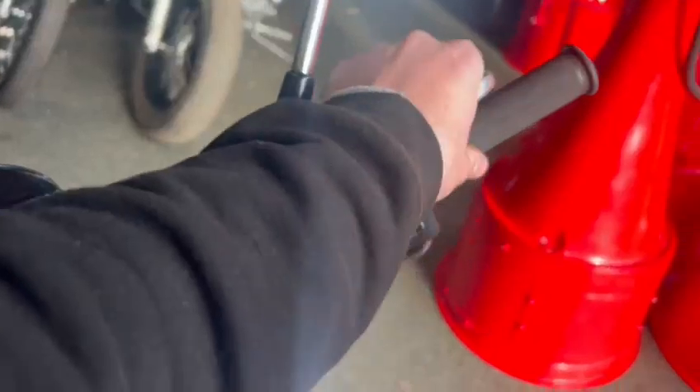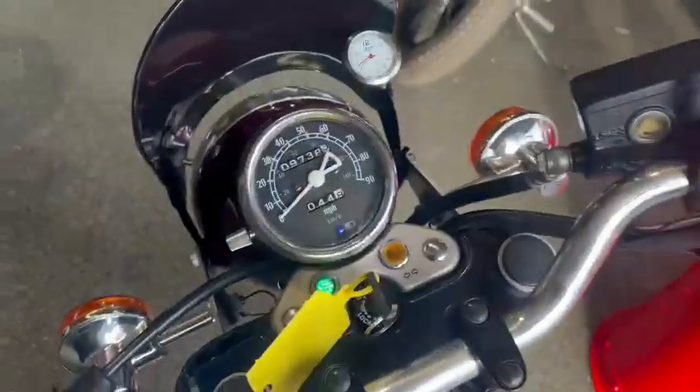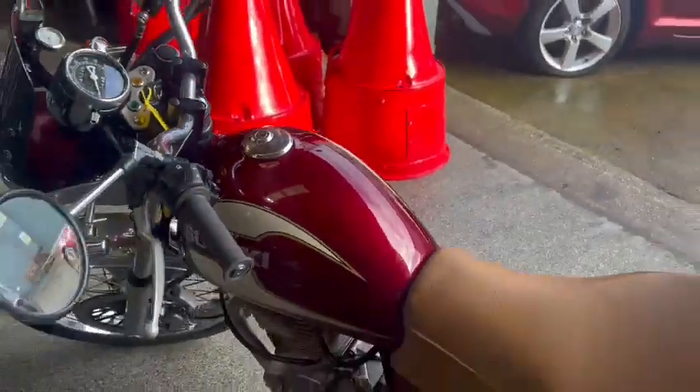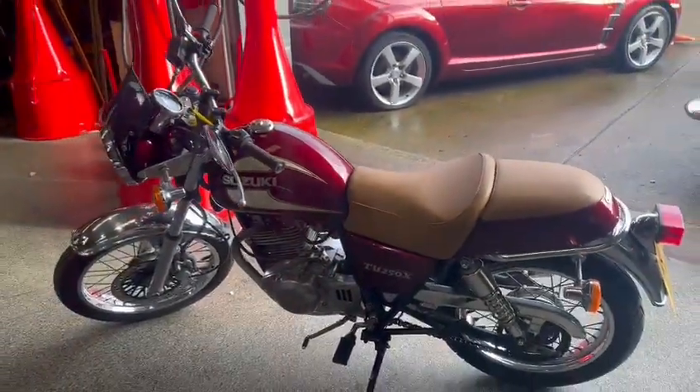It's really lovely there as you can hear. 9738 showing there on the clock. Get yourself down and have a little look.